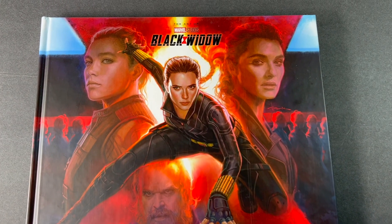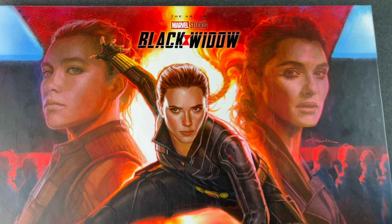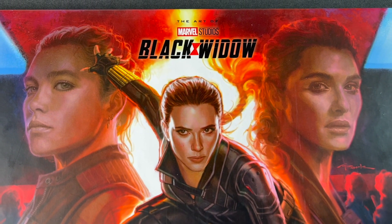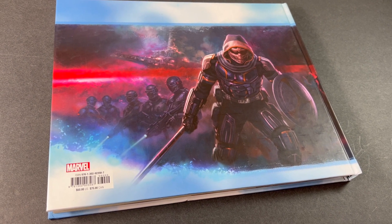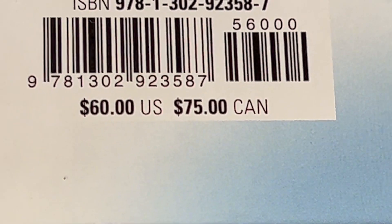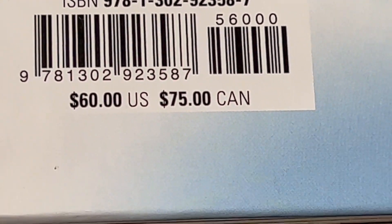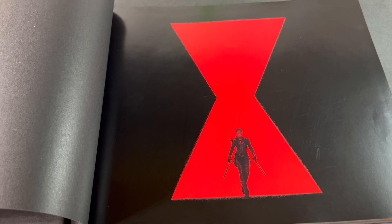Hey everyone, welcome back to That's So Awesome. Today we've got a look at the Art of Marvel Studios: Black Widow book. This is a 2023 release and includes a foreword by Kate Shortland. As always with the Marvel books, this one includes some behind-the-scenes information, some digital art, and quite a few concept sketches from the film. This one is about 217 pages. The cover price is $60 US, but I have seen it as low as $38.99 lately.